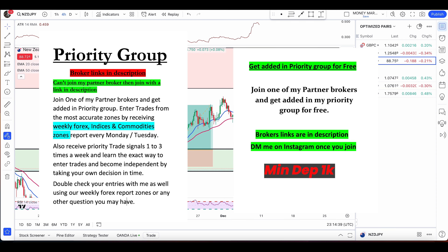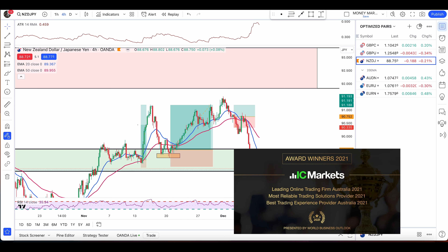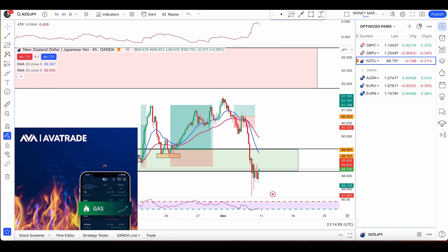Hey traders, hope you're all having an awesome weekend. Weekend update here for you with something valuable to learn so that it can improve your trading psychology and help you make more efficient trading decisions. That is why over the weekend I want to give you something valuable to learn so that you can avoid some mistakes.